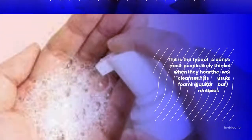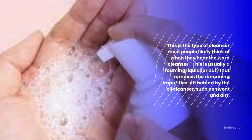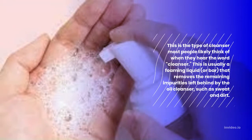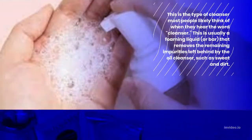Step 2: Water-based cleanser. This is the type of cleanser most people likely think of when they hear the word cleanser. This is usually a foaming liquid or bar that removes the remaining impurities left behind by the oil cleanser, such as sweat and dirt.